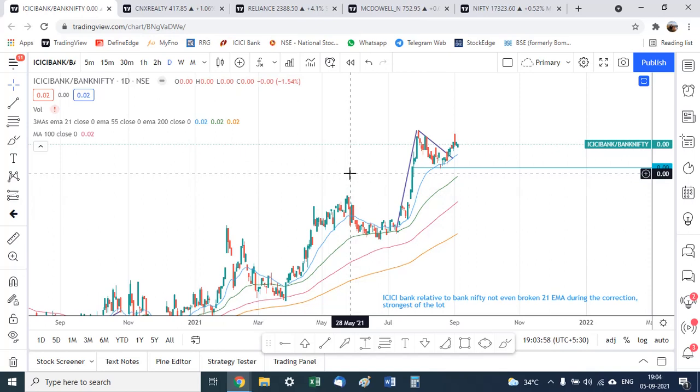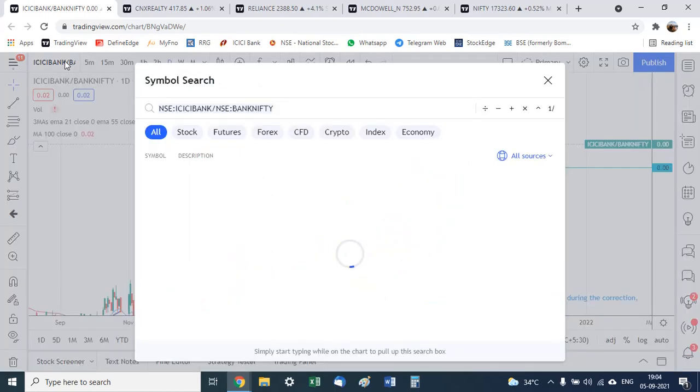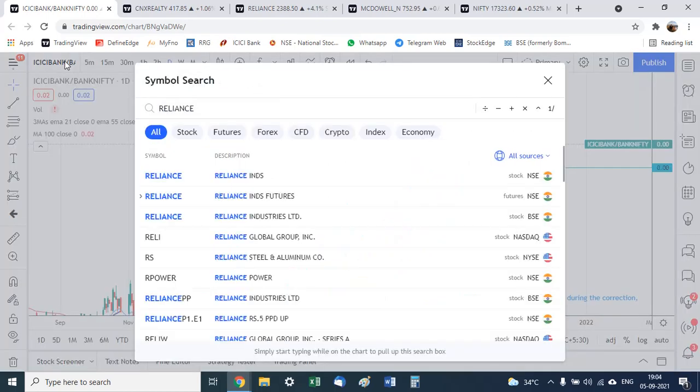So my view is that for the next month to month-and-a-half, Nifty can stay strong while the rest of the market does not perform — especially mid caps and small caps, which will likely fall — and Bank Nifty probably won't perform either. What will keep Nifty afloat, in my view, is Reliance Industries.